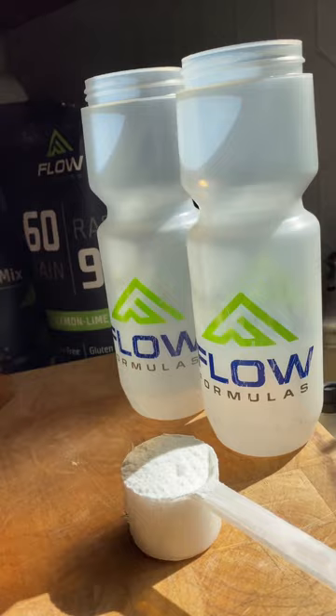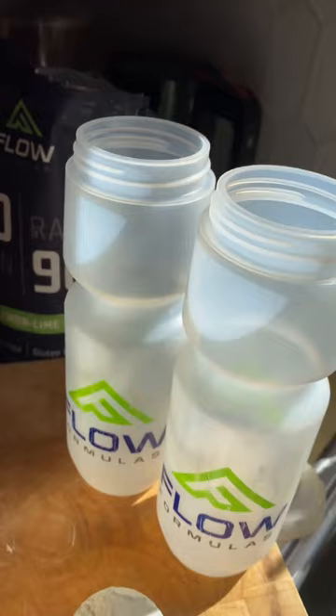I might bring something like some mango slices — just something tasty to change it up — but almost 95% of my calories during a big race like Mid-South Unbound or Alpine Loop Gran Fondo will come directly from the bottles.